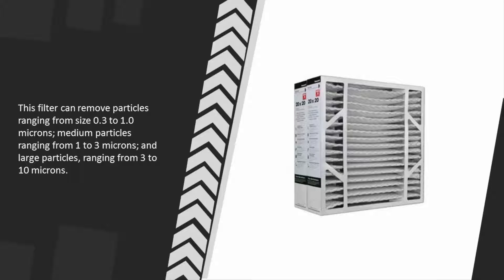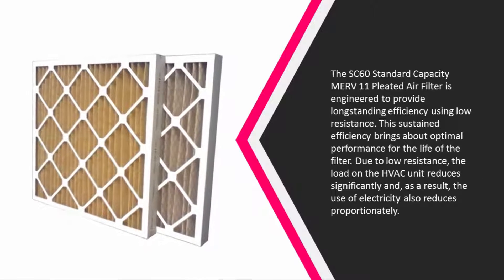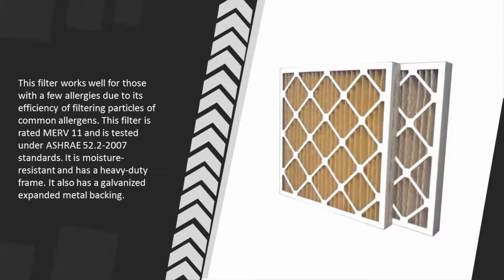And large particles ranging from 3 to 10 microns. At number four, the SC 60 Standard Capacity MERV 11 pleated air filter is engineered to provide long-standing efficiency using low resistance. This sustained efficiency brings about optimal performance for the life of the filter. Due to low resistance, the load on the HVAC unit reduces significantly, and as a result the use of electricity also reduces proportionately.